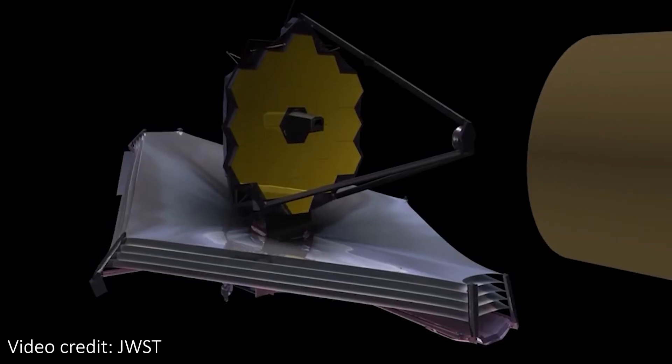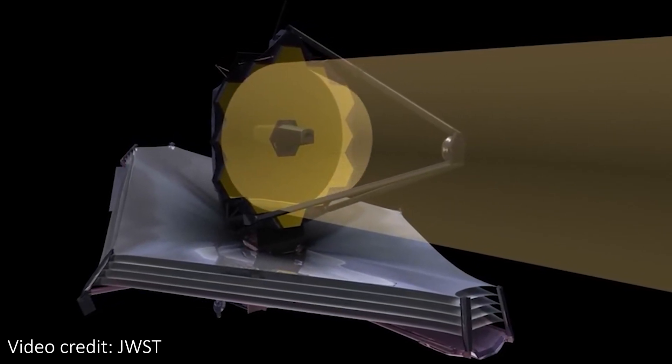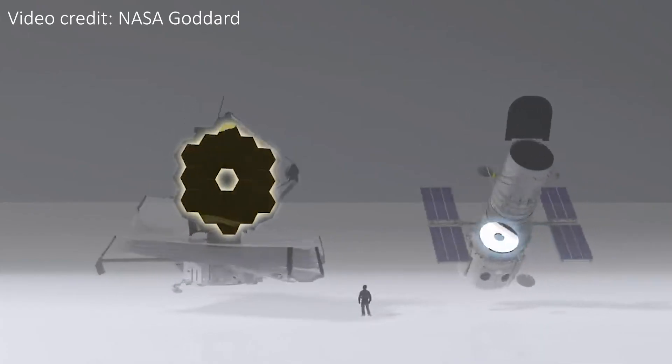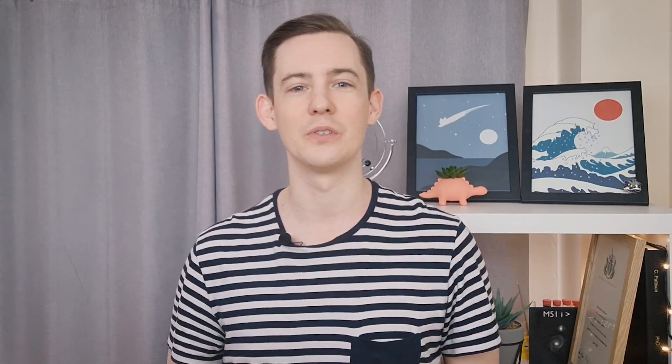Most traditional reflector telescopes work by having a big concave primary mirror that focuses the light it collects onto a smaller convex secondary mirror, and this secondary mirror further focuses the light into the interior of the telescope. The bigger the primary mirror, the higher the resolution of the image that telescope produces. The interior will then contain the actual detectors that measure the intensity of the light or count individual photons, but it might also have more mirrors that do some focusing and redirection inside.